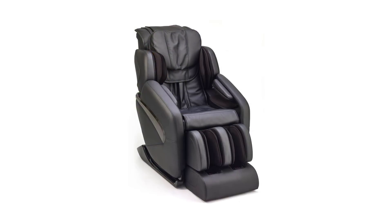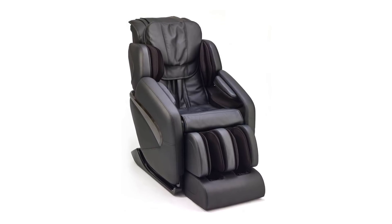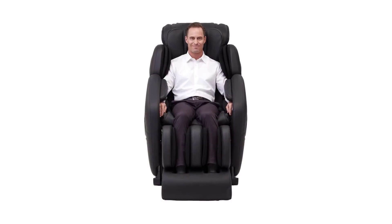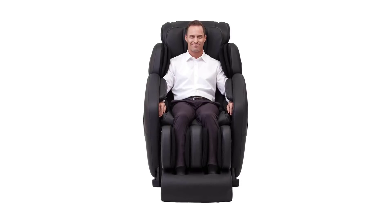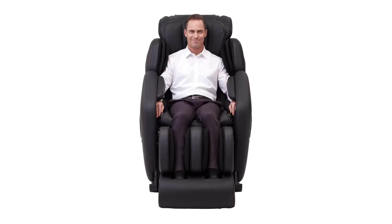The Giant massage chair comes fully assembled, ready for your first therapeutic experience. It's certified and complies with US and Canada safety standards. Every chair is covered by a five-year limited manufacturer's warranty and a 90-day return guarantee.